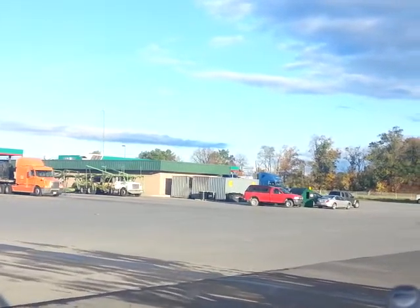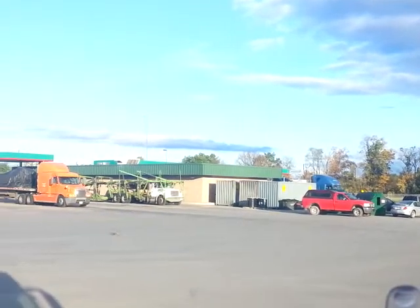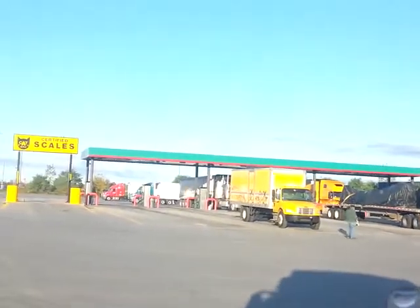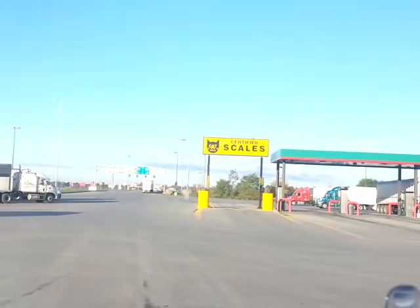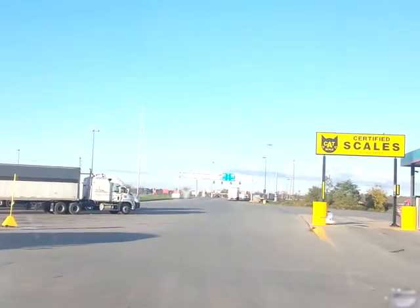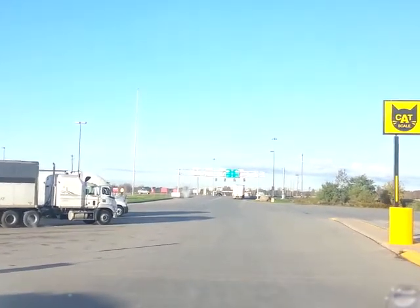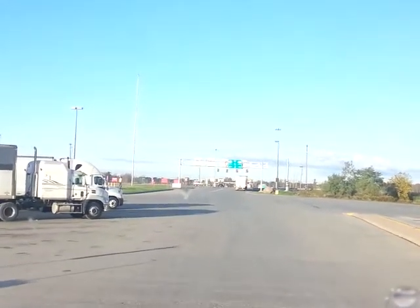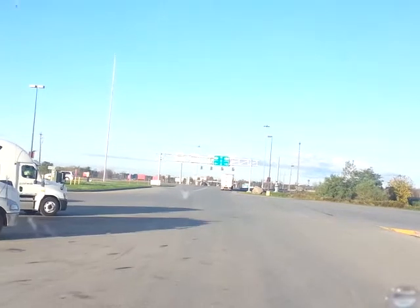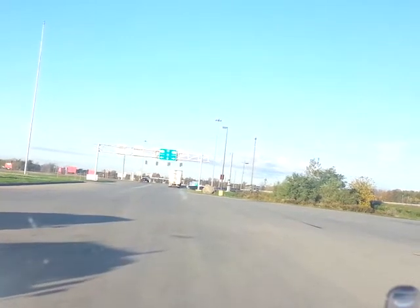I got a cat scale up here. They got reserved parking up here too — you can call ahead of time and reserve a spot if there are spots left to park. Looks like they only got two reserved here. They got a big parking lot, they don't need anymore. Some truck stops got anywhere between four to six reserved parking spots.